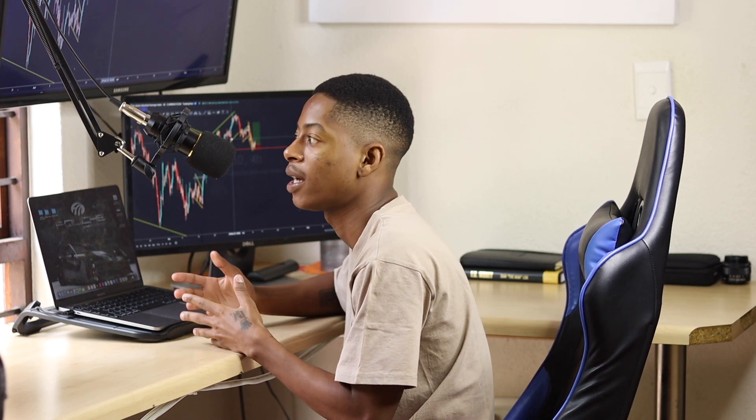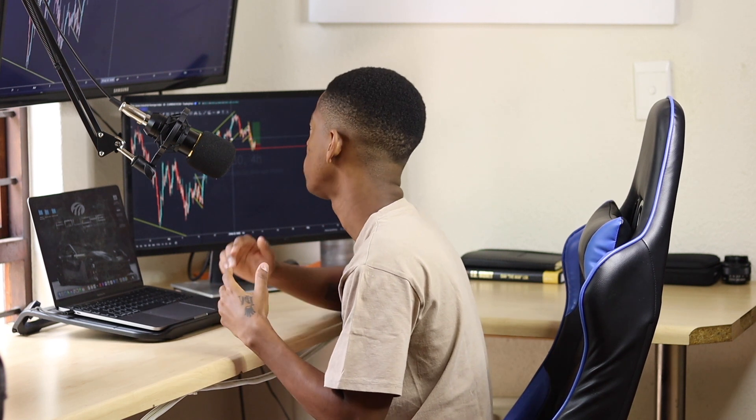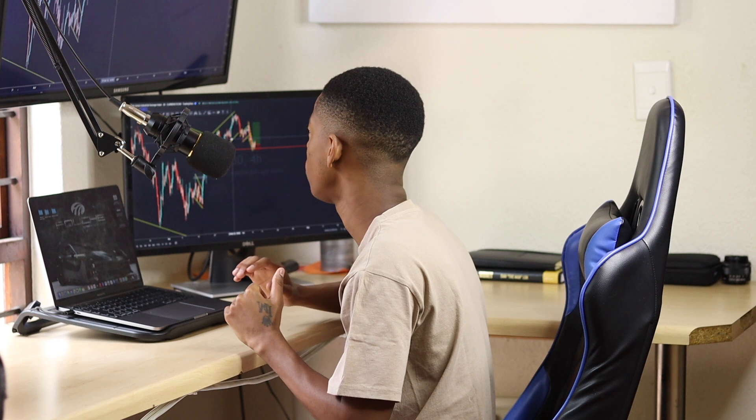We've registered the account and verified it. The last step is simply to fund it and start executing trades. That's how simple it is — register, verify, fund, and start trading with a real broker on real markets with real-time data. I'll leave the link in the description so you can get access to it.